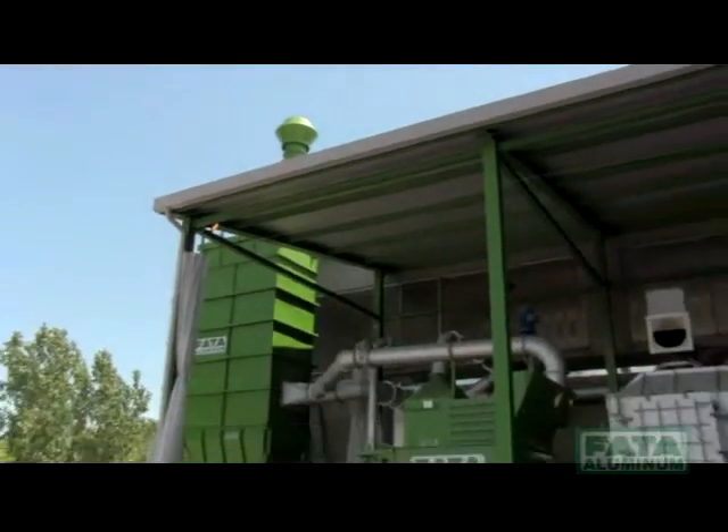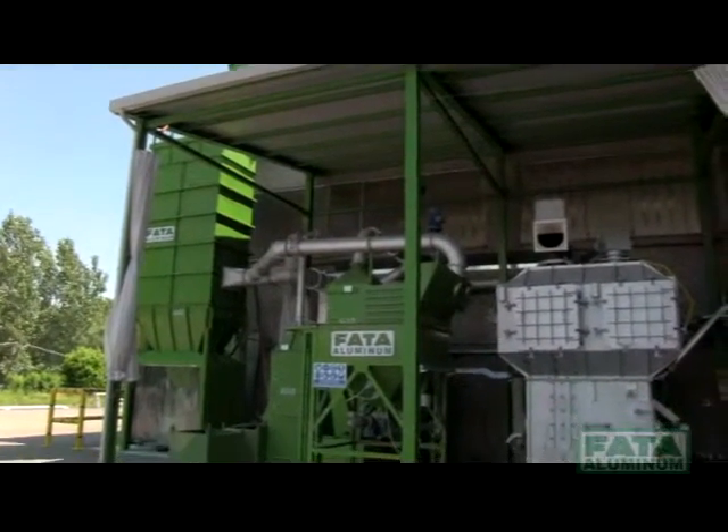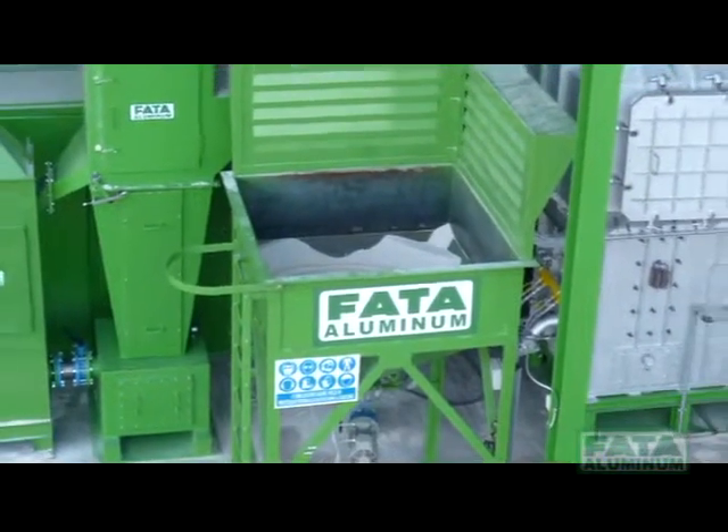FATA Aluminum, a leader in the sand regeneration business of spent foundry sand, has recently installed a new pilot regeneration system located at its plant in Turin, Italy.